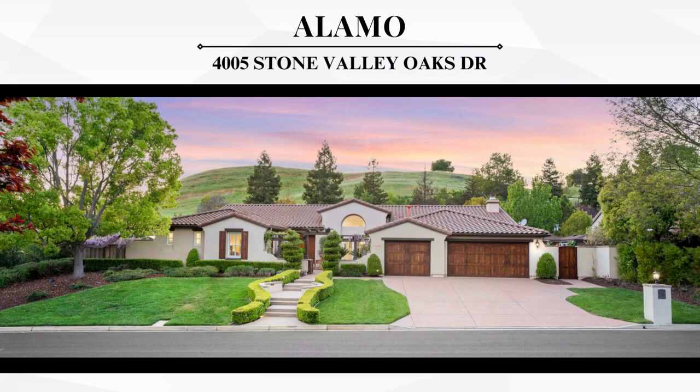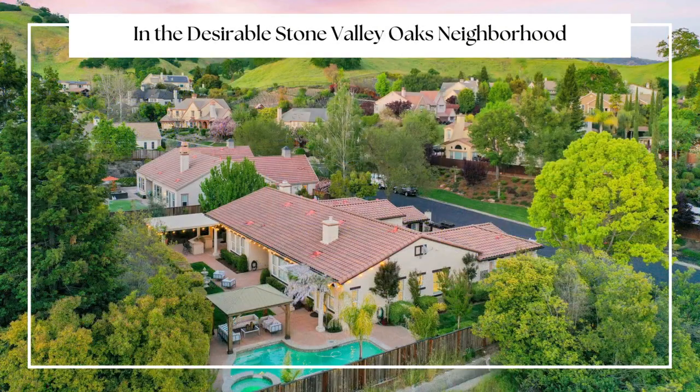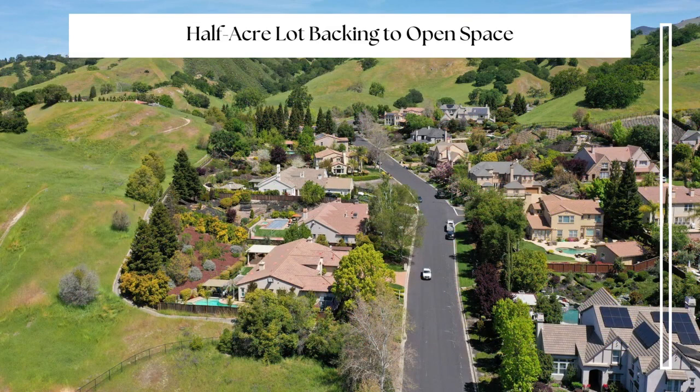Welcome to 4005 Stone Valley Oaks Drive in Alamo. This gorgeous single-story, five-bedroom, four-and-a-half-bathroom exquisite home in the desirable Stone Valley Oaks neighborhood is situated on a half-acre lot backing up to open space.